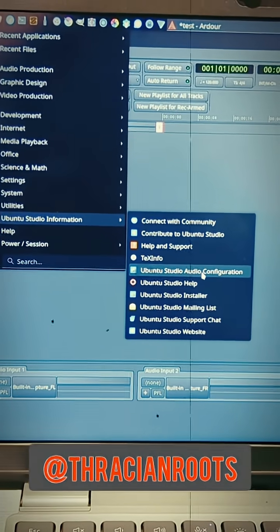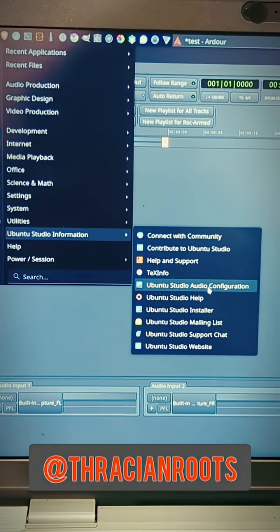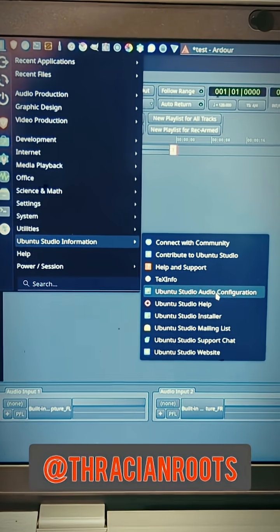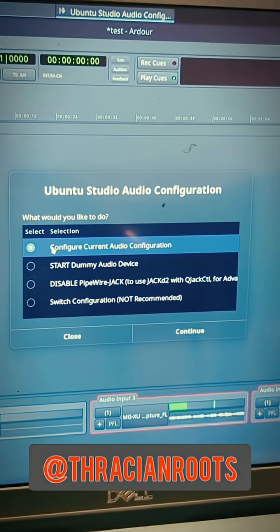Since there is no Steinberg Yamaha audio control panel, because there are no proprietary drivers installed, in order to change my buffer and my frequency I have to use the Ubuntu Studio audio configuration panel, which is under the main menu in Ubuntu Studio information. Once you open that, just select Configure Current Audio Configuration.